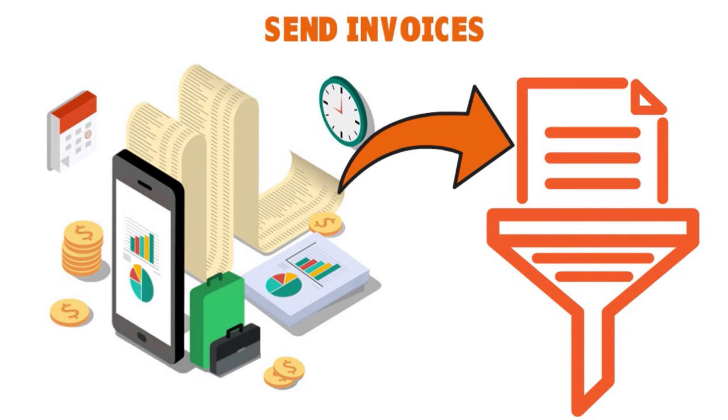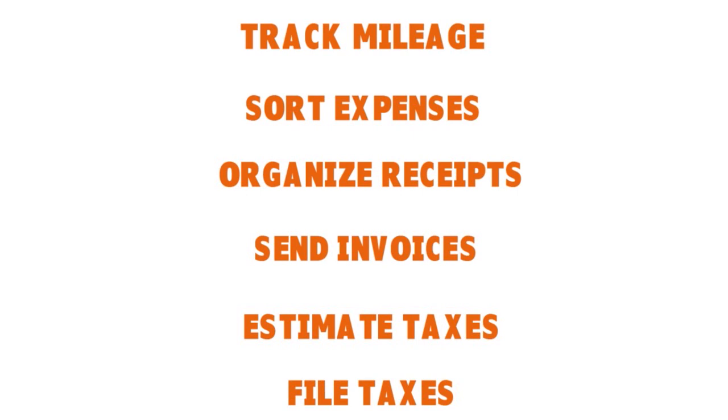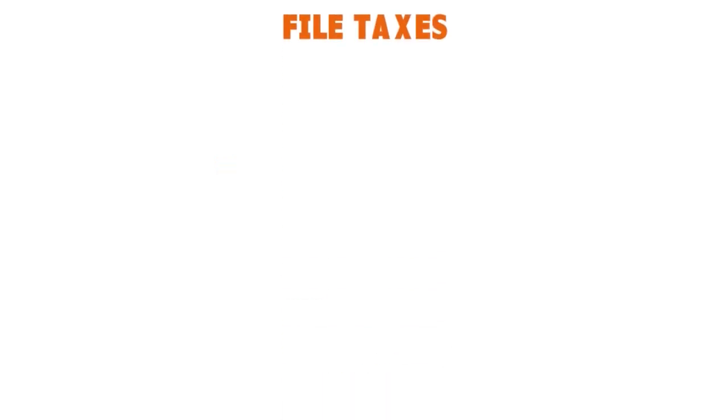QuickBooks Self-Employed has six major features: you can track mileage, sort expenses, organize receipts, send invoices, estimate taxes, and file taxes. Now let's talk about estimating taxes — this is an interesting section.